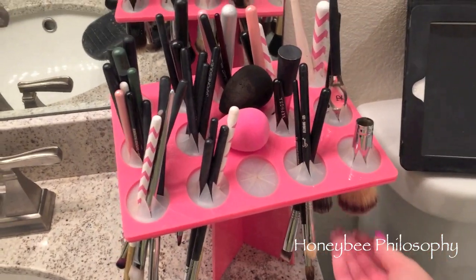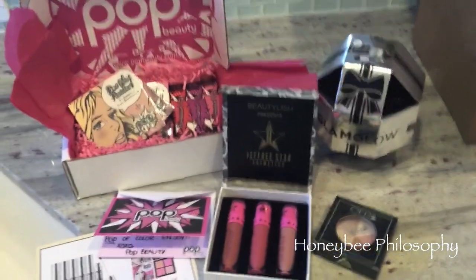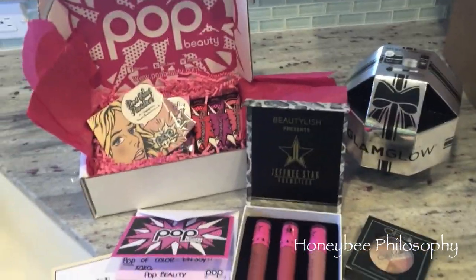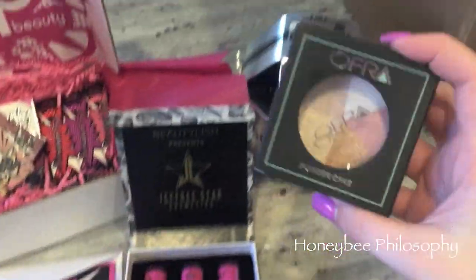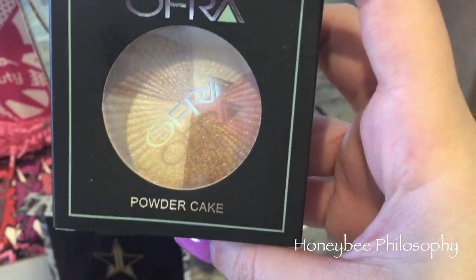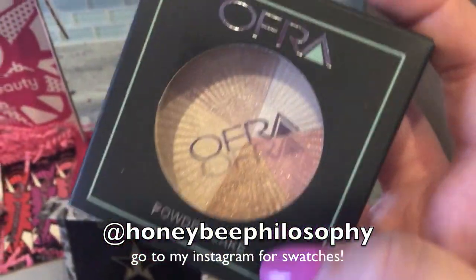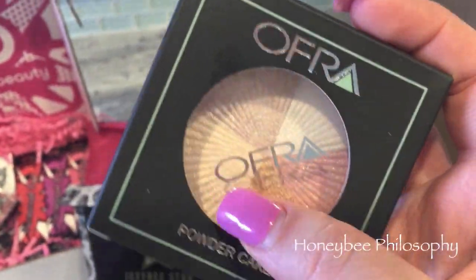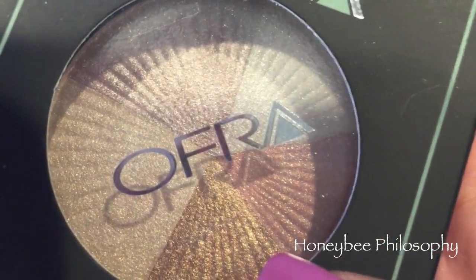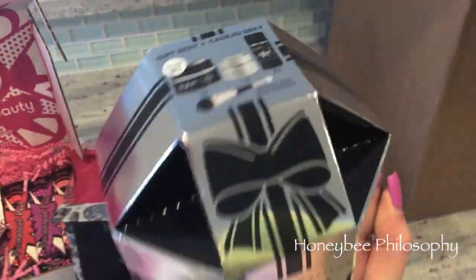I got a bunch of goodies in the mail that I'm going to do a haul with swatches for you guys. I just wanted to quickly show you what came in when I was out of town. First off, Oprah sent me this absolutely stunning highlight powder — it's called Powder Cake, and Beverly Hills is the name of the color. So beautiful! There are different colors in it; it reminds me kind of like a Bobbi Brown highlight. That is stunning.